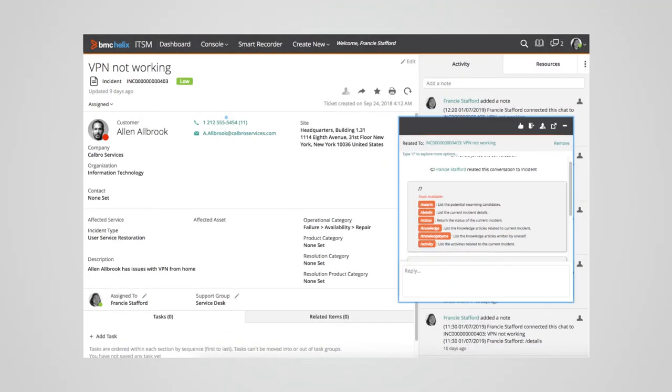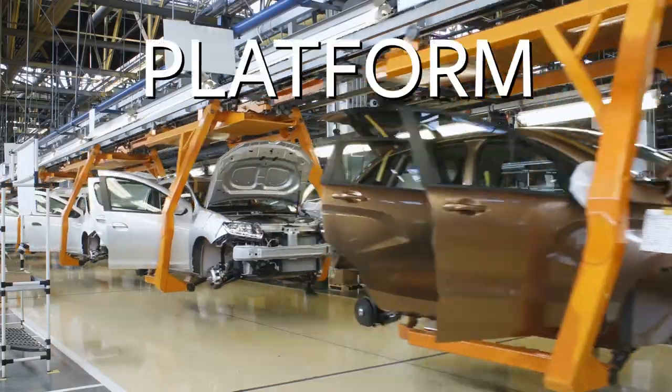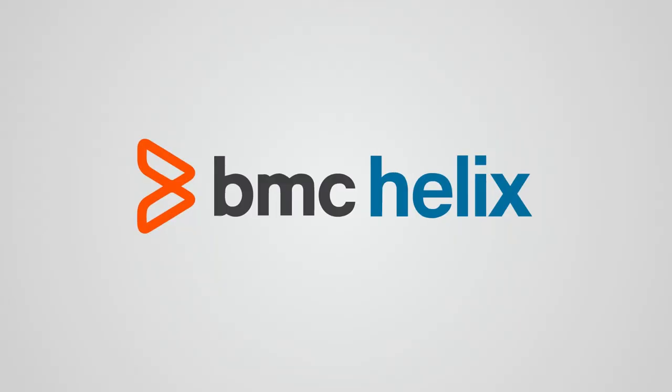Switch to the platform that's DevOps-ready and can run on your choice of cloud. Integrate quickly with a platform that's open, fast, and scalable. Innovate at the speed of business. Try BMC Helix, your platform for innovation.